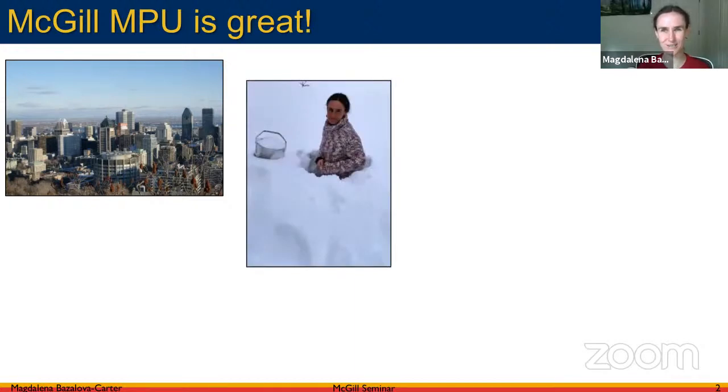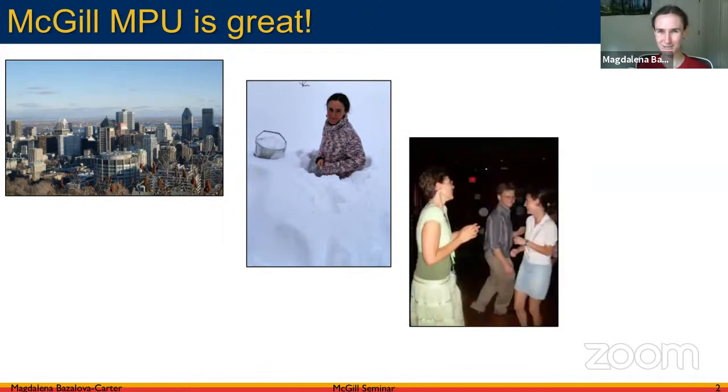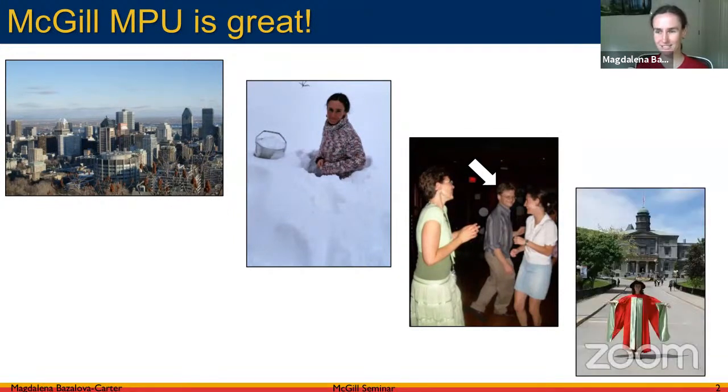PhD studies can be a little tricky — sometimes there's too much work or too much snow, and that definitely happened to me. After McGill I moved to Stanford, so I definitely missed the snow afterwards. We also had a lot of fun at McGill — this is a photo from an AAPM meeting — and after about four years I was able to finish my PhD, so thank you Medical Physics Unit for all that you've done for me.